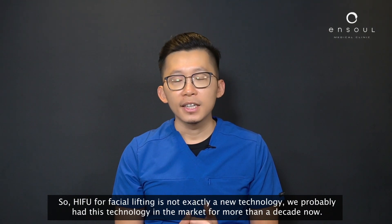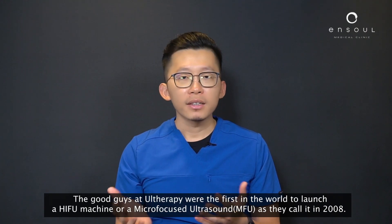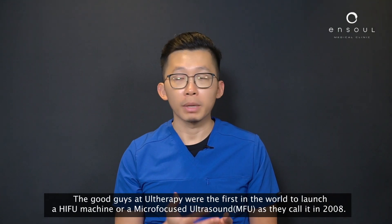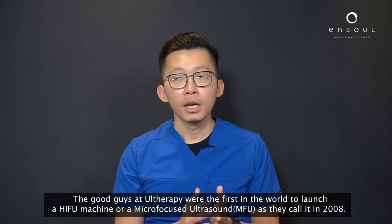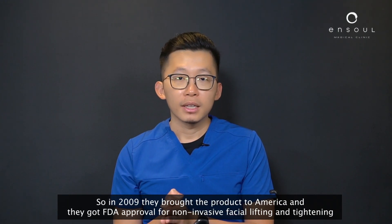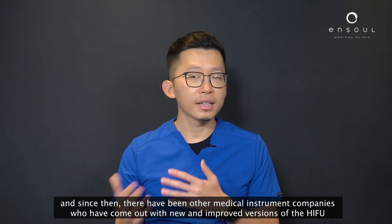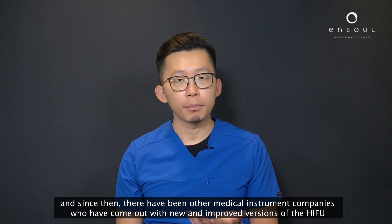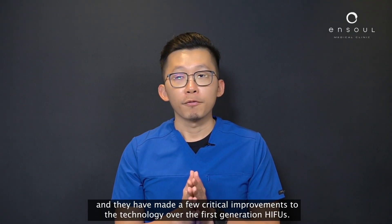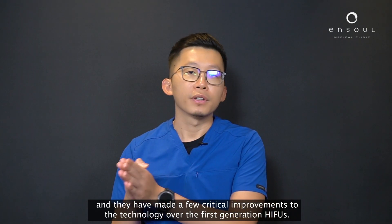HIFU for facial lifting is not exactly a new technology — we've probably had this technology in the market for more than a decade. The team at Ultherapy were the first in the world to launch a HIFU machine, or micro-focused ultrasound as they call it, in 2008. In 2009 they brought the product to America and received FDA approval for non-invasive facial lifting and tightening, and since then other medical instrument companies have come up with new and improved versions with several critical improvements over the first generation HIFUs.